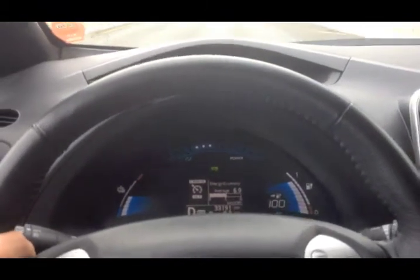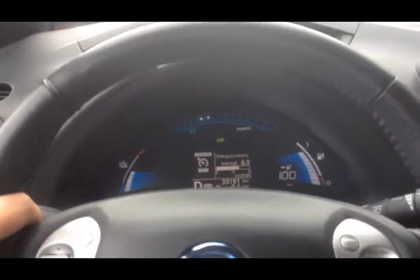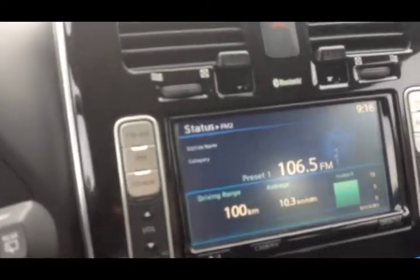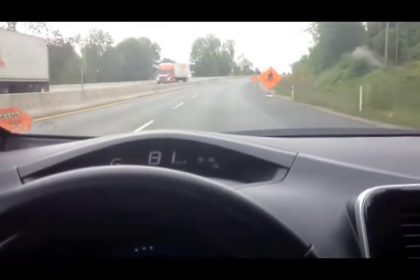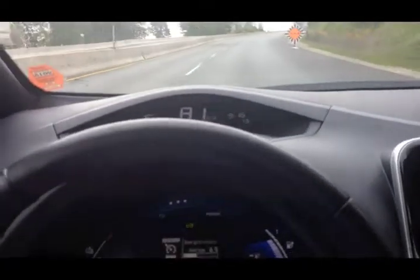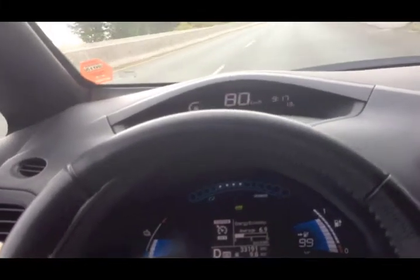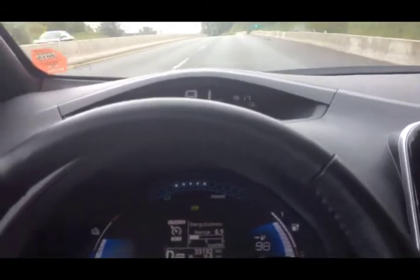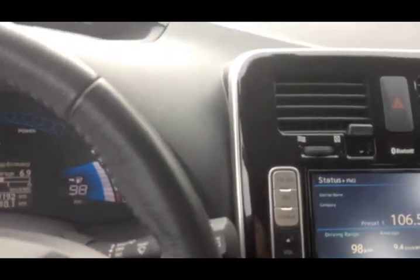Alright, so we're cruising along at 80 and we've done nine kilometers. We've got a hundred remaining on the GOM and we're doing pretty well on our average. Cruising on highway 17, we're gonna hook up with number one, get out to Fort Langley. See what kind of numbers we can pull off today by just taking her easy.